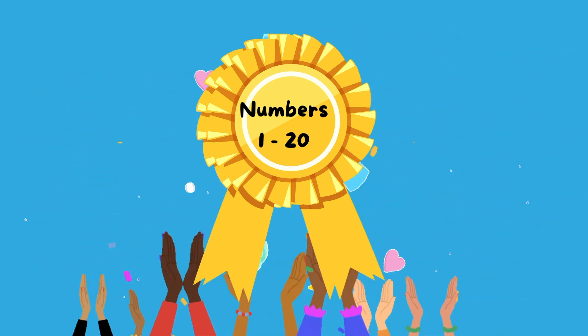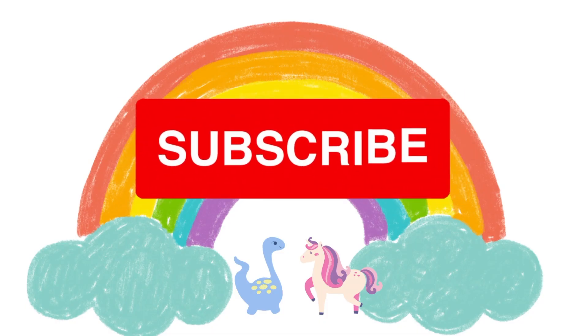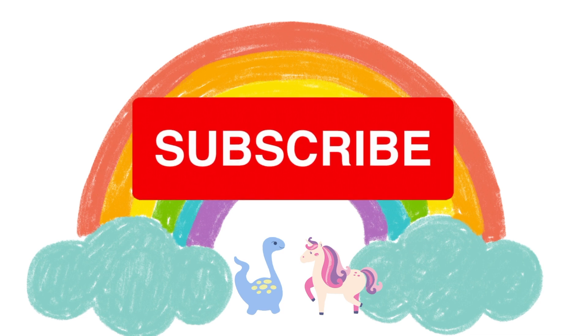You've won a badge! If you liked this video, please subscribe to our channel! We will see you in the next video! Bye-bye now!